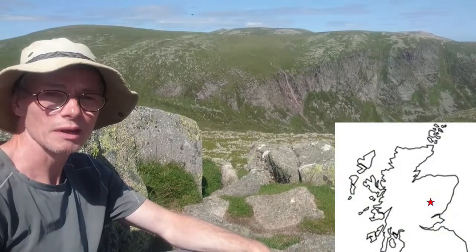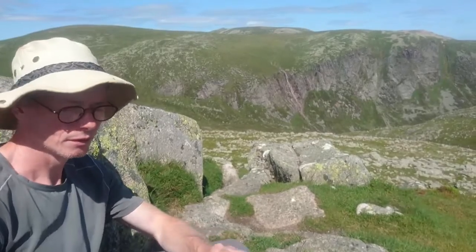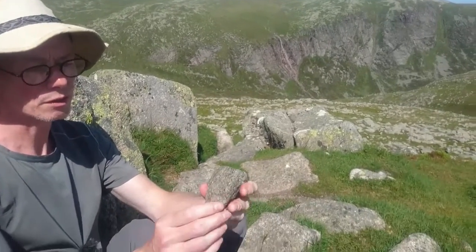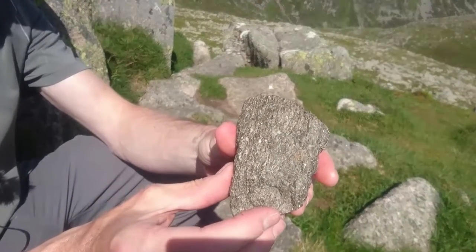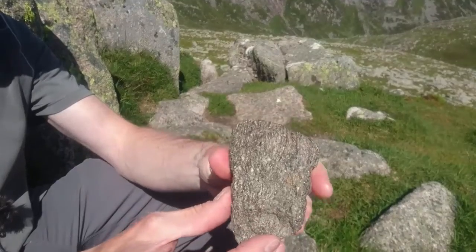We're on Kalmbannoch and around here, in amongst the granite boulders, you can find these quite dark rocks made of black or dark green crystals which catch the light on their cleavage surfaces. These are metamorphic rocks.